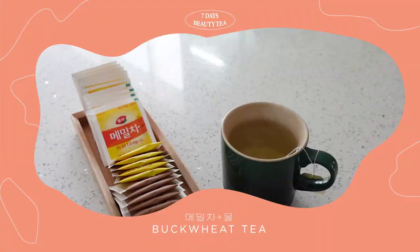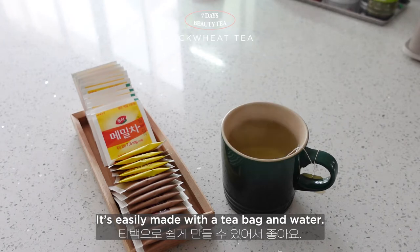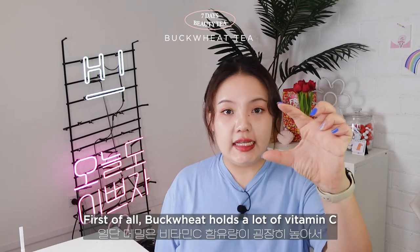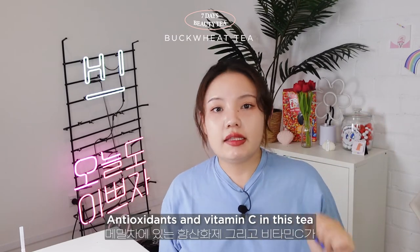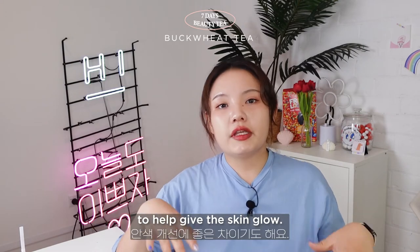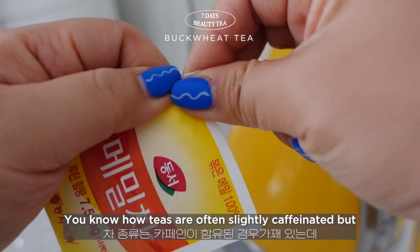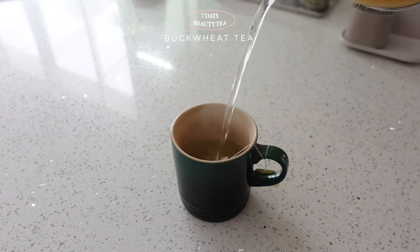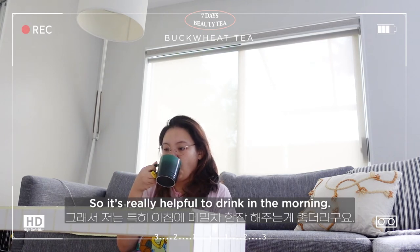Day 6 is buckwheat tea — actually my daily go-to tea that I have every morning. It's easily made with a tea bag and hot water. I grabbed the buckwheat tea bag from a Korean supermarket. The skin benefits are many: buckwheat holds a lot of vitamin C, which helps with brightening and prevents signs of aging. Antioxidants and vitamin C protect the skin from environmental stressors, and magnesium boosts blood circulation to help give the skin a glow. Unlike most teas, buckwheat tea doesn't contain any caffeine, so it's really helpful to drink in the morning to refresh and wake your body up.